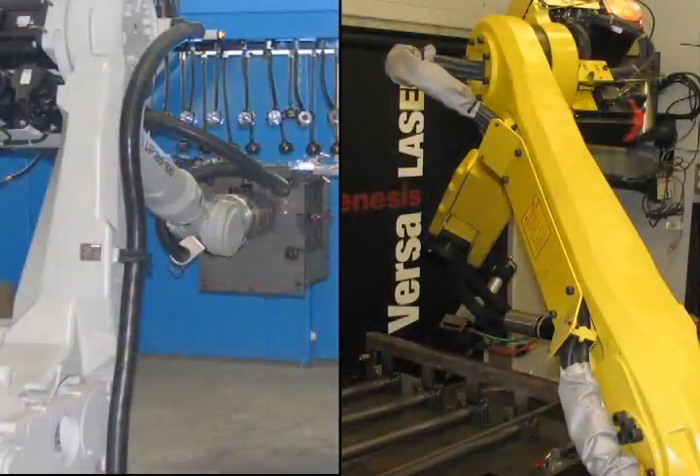We have two distinct types of welding lasers, each providing unique benefits in accuracy, process control and, above all, speed.